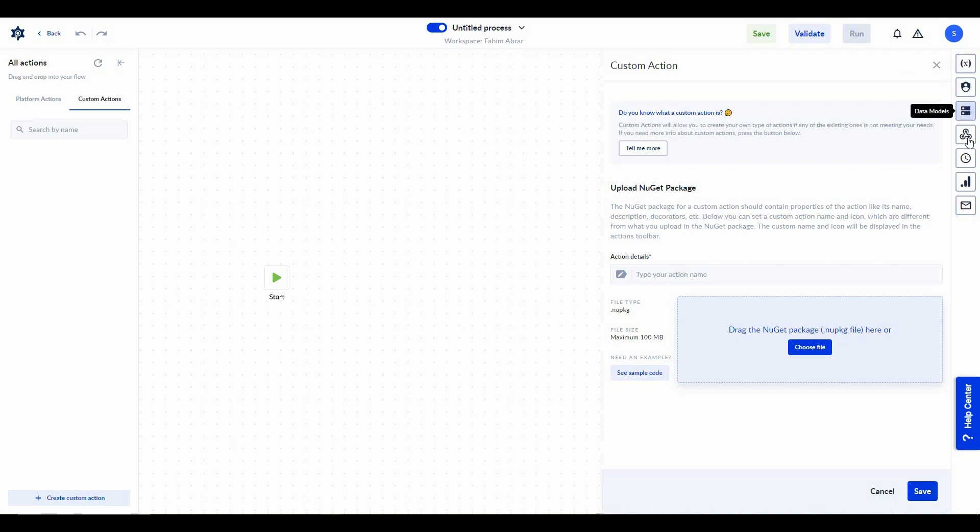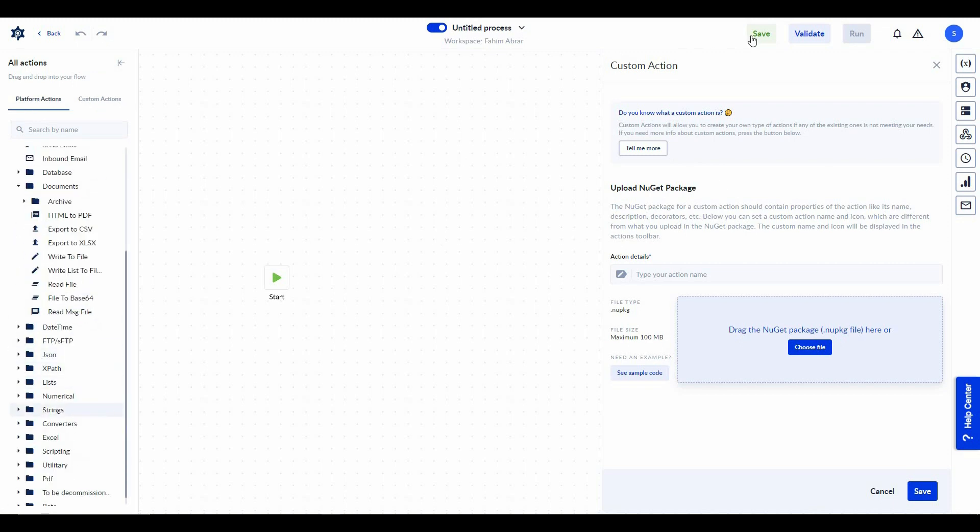From the right side of this section there are some other options such as process variables, credentials, data models, and webhooks — the same options shown earlier on the dashboard, accessible directly from here. On the top right there are options to save your process or automation. Once you create an automation I always recommend validating it first, because there can be different types of errors that you can prevent by validating.